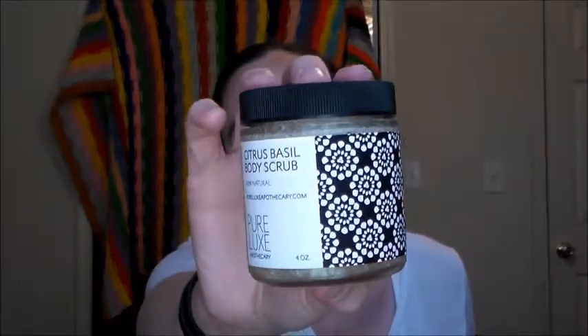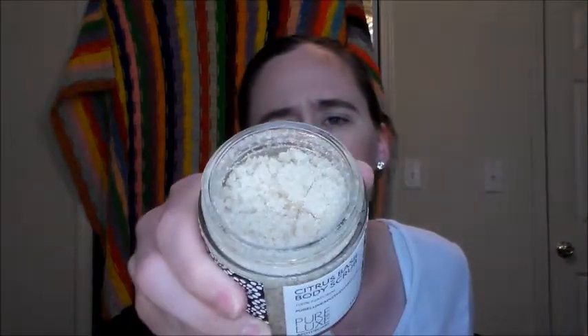The last thing is this citrus basil body scrub by Pure Luxe Apothecary. On the inside, it actually looks a little bit dry — not a lot of oil content, and it feels drier too. But it smells more herby — I don't really smell the citrus, it smells more like a basil-y, herb-y type thing.